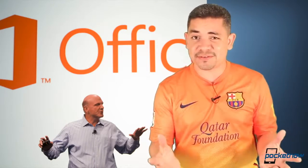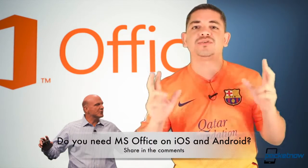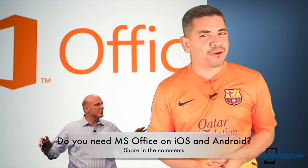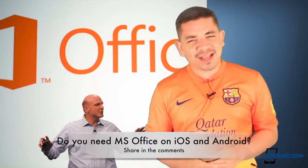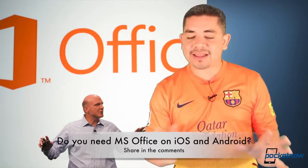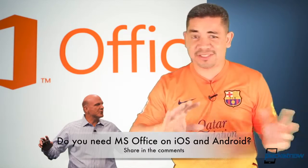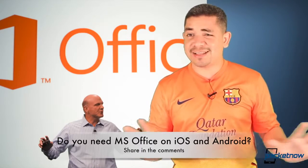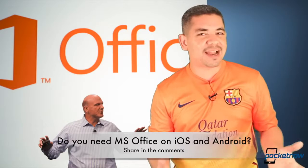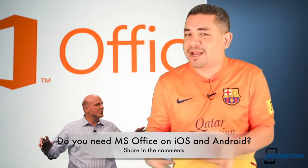That leads me to the question of the day: are you waiting for the specific Microsoft Office suite to reach your tablet? In my particular case, honestly, with Google Docs getting better and better, I've lost the need for Microsoft Office in the last couple of years. Obviously, you can't compare building a spreadsheet in Google Docs to what it's like in Excel — Microsoft Excel is a ton times better — but do you really need it on your tablet? Leave us a comment below. I don't need it on my tablet; I do need it on my computer, but not my tablet.